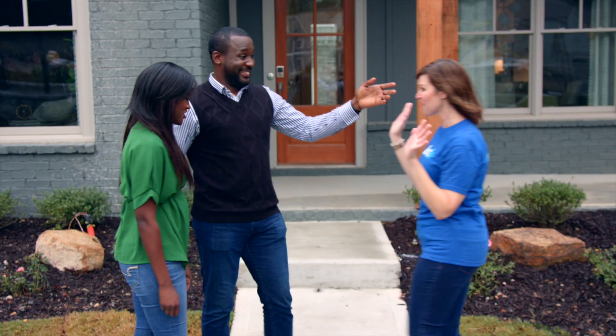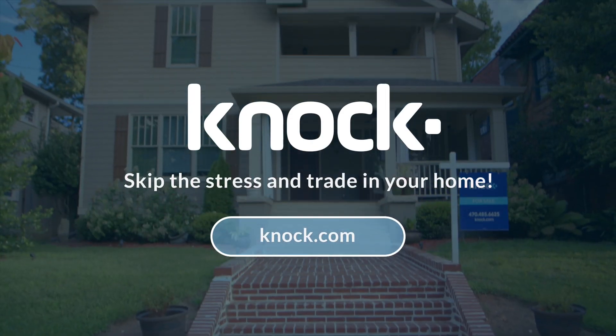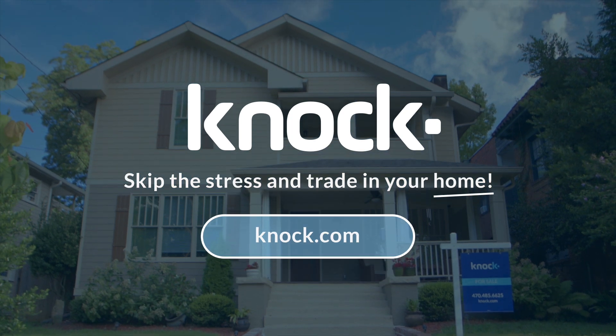It's the best way to buy and the easiest way to move into the brand new home of your dreams. Skip the stress and trade in your home with Knock.